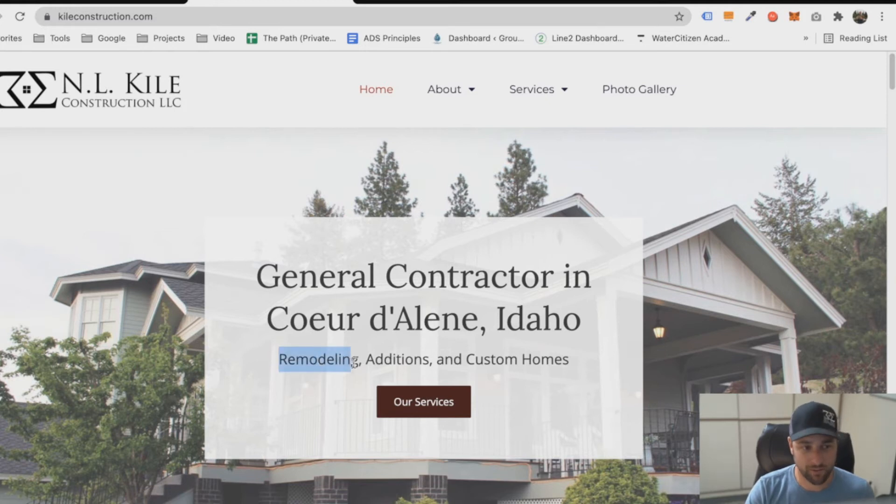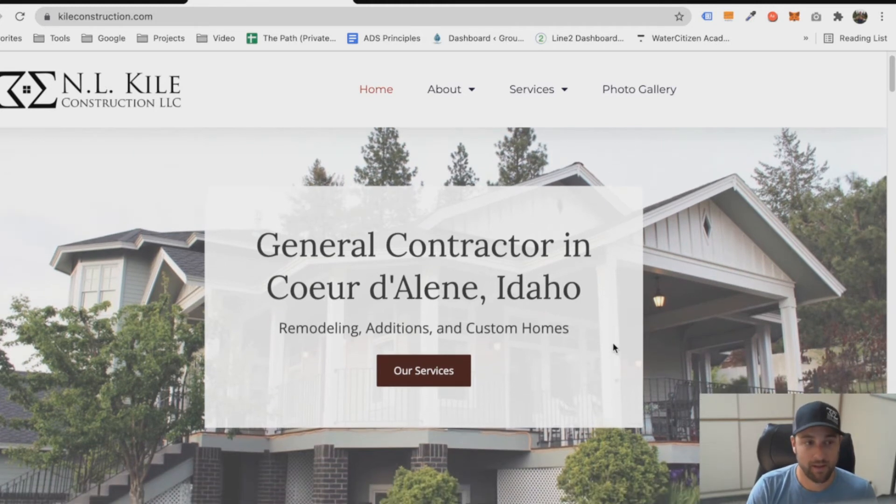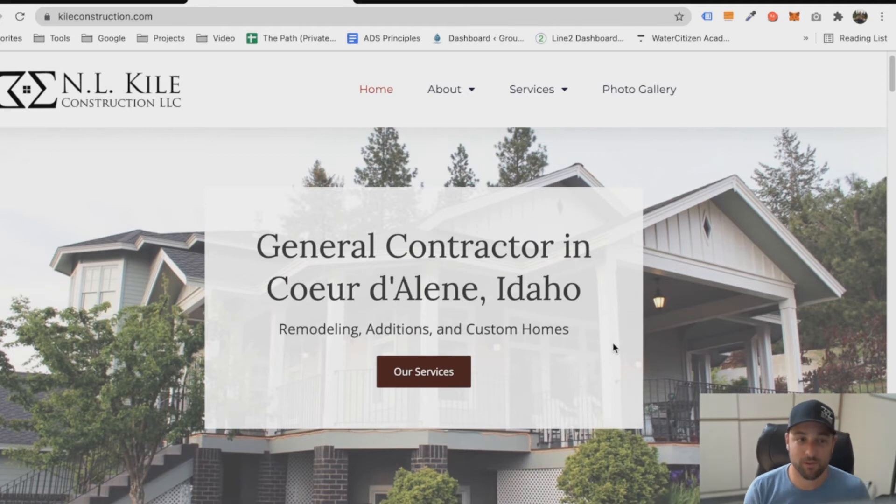A lot of my customers are looking for a remodel, an addition, or even a custom home. So that's what I put in the H2 tag — the second heading, the subheading — and all of these are the main keywords that people type into Google, plus my location. This one spot at the very top of my site covers all the bases as far as showing people they're in the right place. That's the number one goal of a heading: to show people they're in the right place. If you do that, Google is going to reward you by showing you at the top of search results.